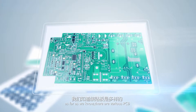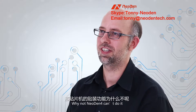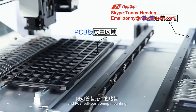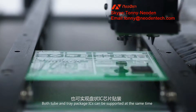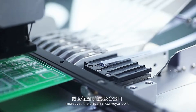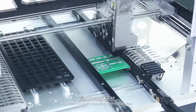As we know, there are various PCBs, different components, and different actual requirements from users — Neo Den 4 can handle them all. Neo Den 4 supports two different ways for PCB positioning: seamless mounting via automatic rails and PCB self-positioning mounting. Both tube and tray package ICs can be supported at the same time. It can also be extended with a vibrating plate to support bulk components. Moreover, the universal conveyor port can help users achieve automatic production without labor, keeping the best mounting without interruption.